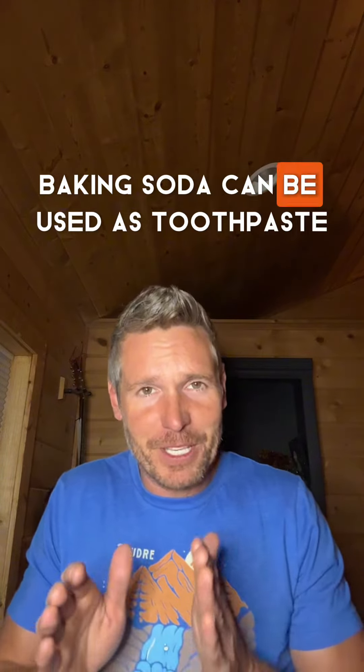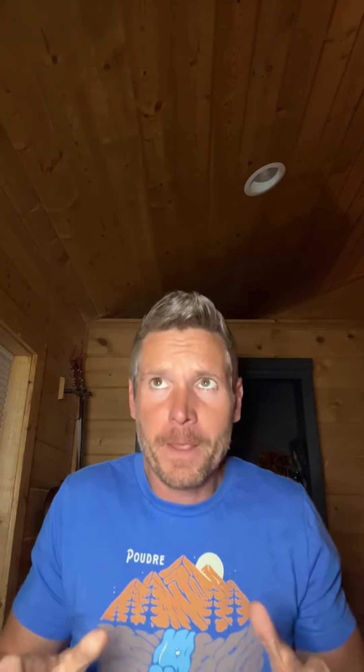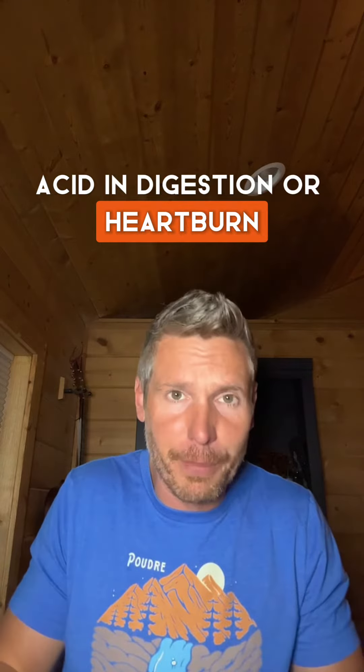Baking soda can be used as a toothpaste substitute for cleaning teeth and freshening breath. It can also temporarily relieve acid indigestion or heartburn.